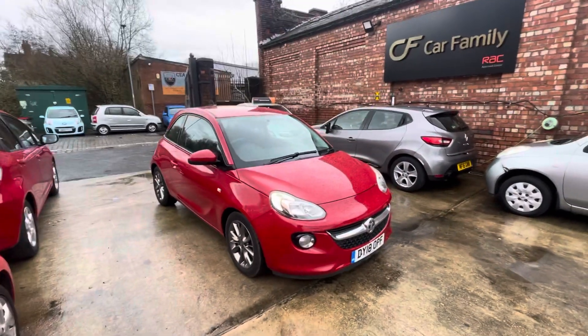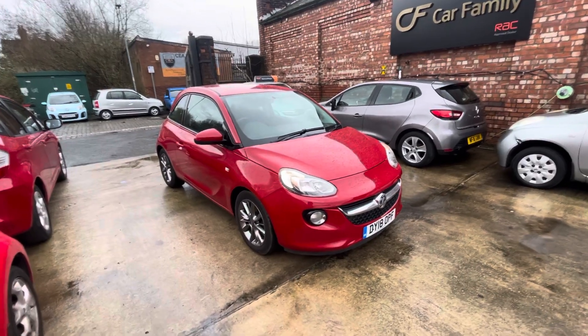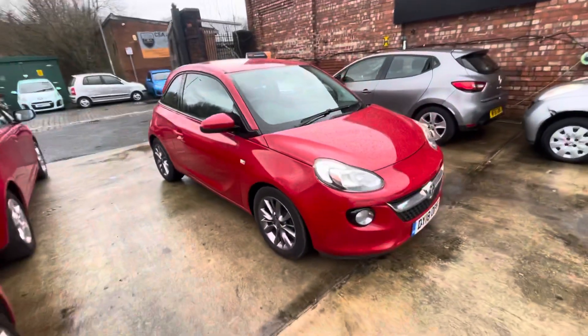Hi, James from Car Family here, just showing you the newest addition to our stock — a lovely Vauxhall Adam in this lovely metallic red finish, with these lovely grayed-out alloys as well. Really nice color combination.